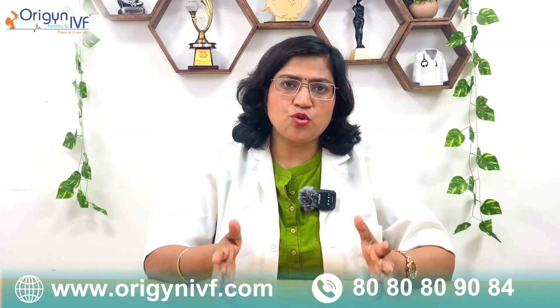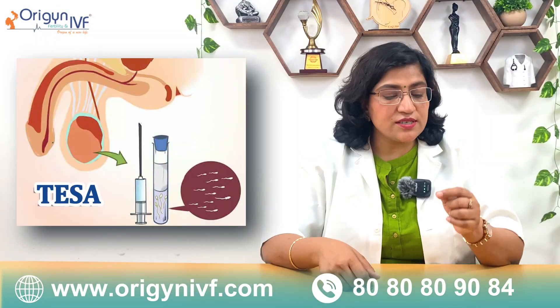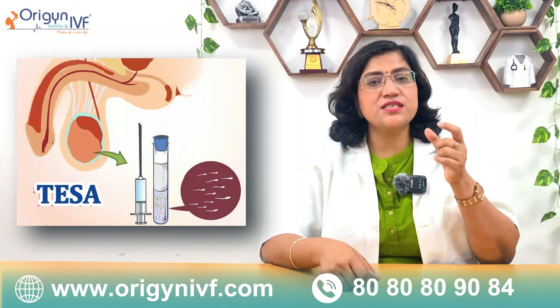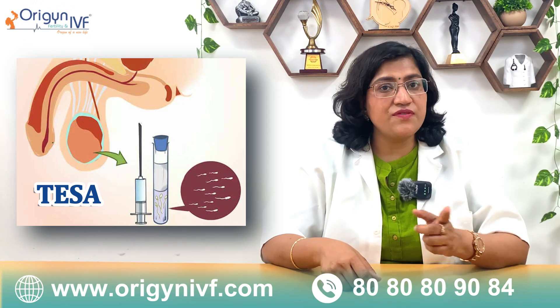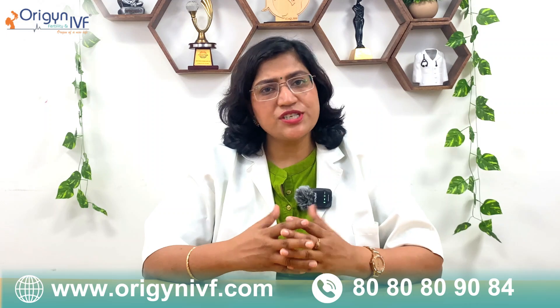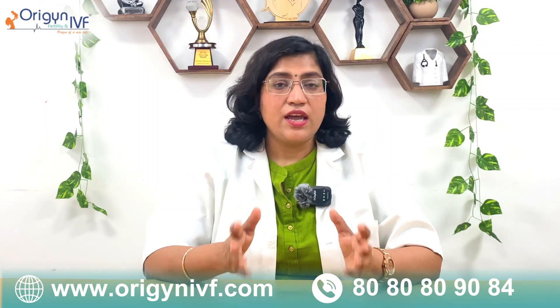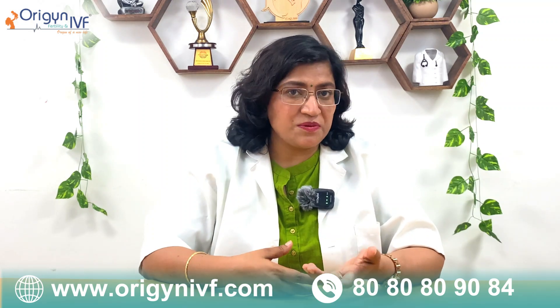Sometimes the vitality test also shows that there are no live sperms in the semen. In that case, we take the sperms from the testes directly, and so many times we find live sperms there. From those live sperms, IVF ICSI can be done and a baby can be born. So do not lose hope — even in patients where all the sperms are dead, they can have a baby from their own sperms.